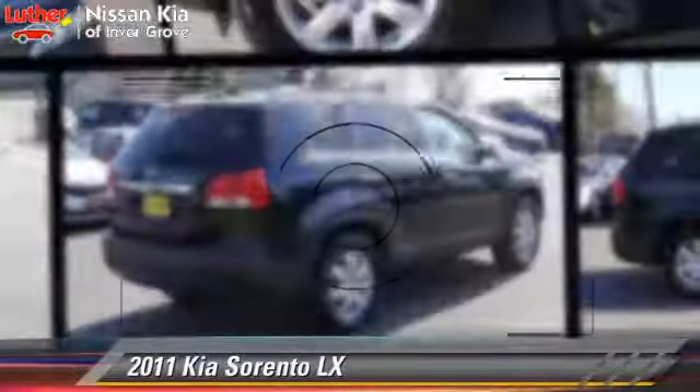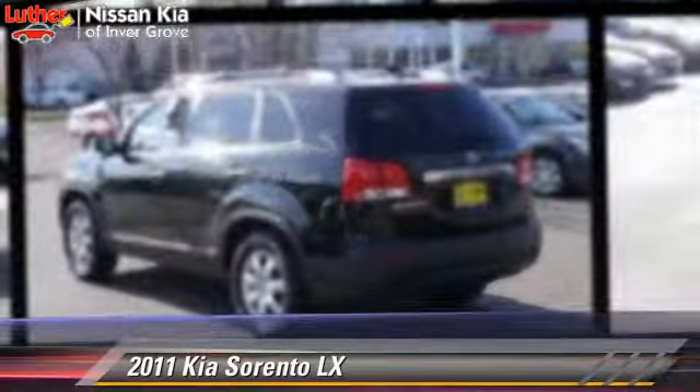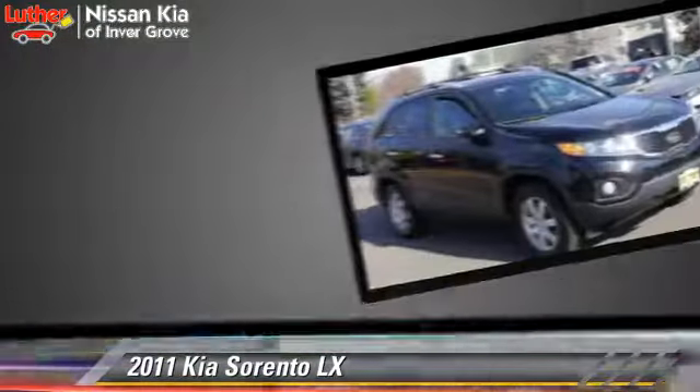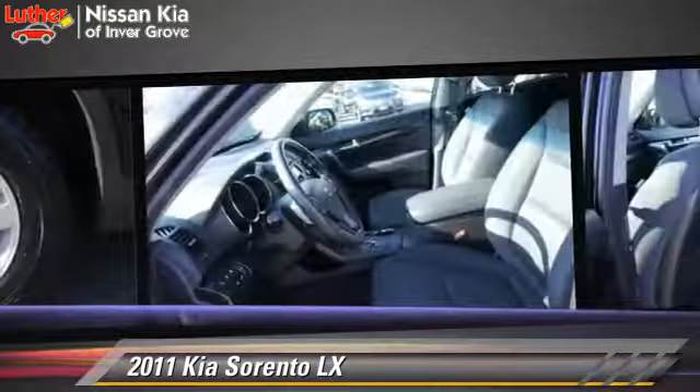The 2011 Kia Sorento LX, powered by a 2.4-liter four-cylinder engine with an automatic transmission. This vehicle has fewer than 40,000 miles on the odometer and gets up to 27 miles per gallon.